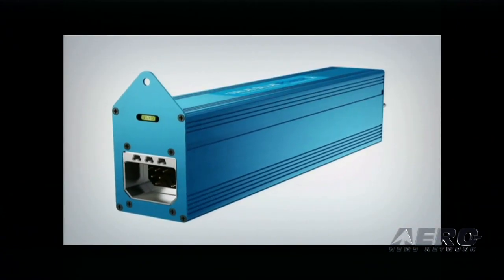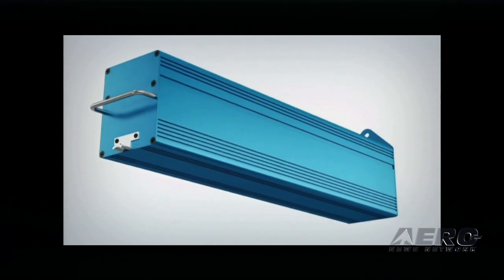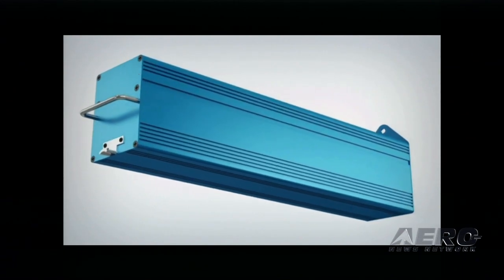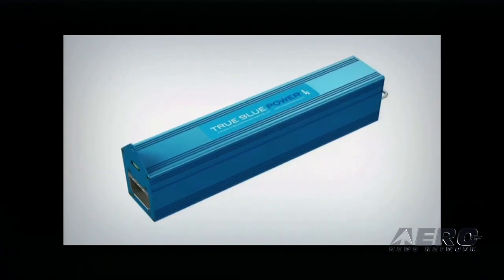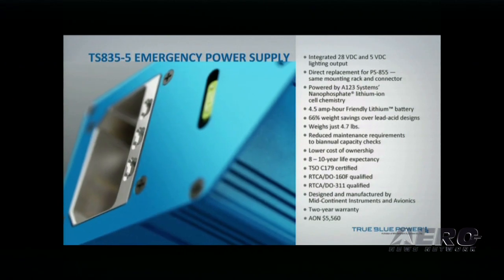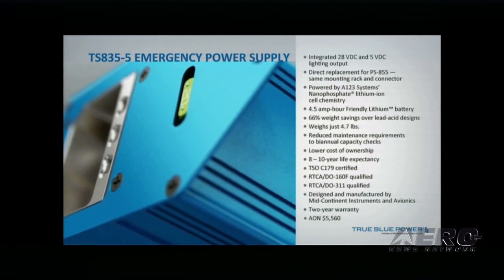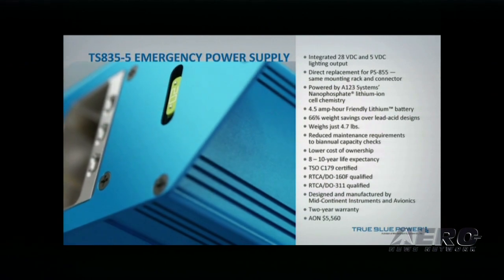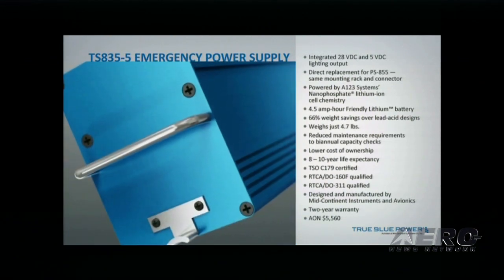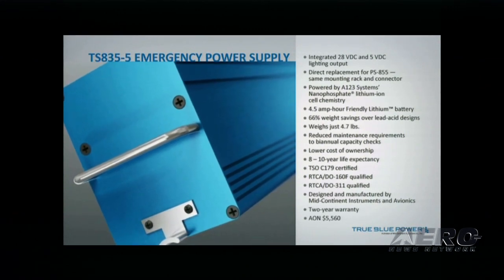Introducing the TS-835-5 Lithium-Ion Emergency Power Supply. The TS-835-5 features a 28-volt DC output with integrated 5-volt lighting output. It's a direct replacement for the PS-855 with the same mounting rack and connector. Powered by A123 Systems' cutting-edge nanophosphate lithium-ion cell chemistry, the emergency power supply is 66% lighter than lead-acid designs, weighing just 4.7 pounds.